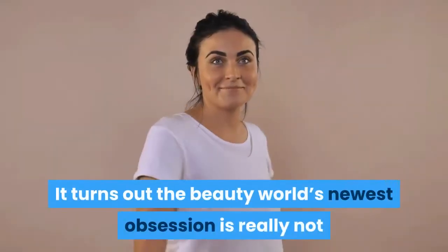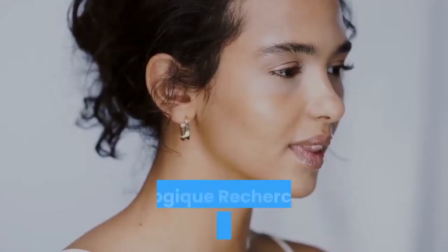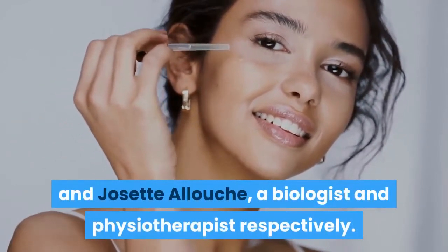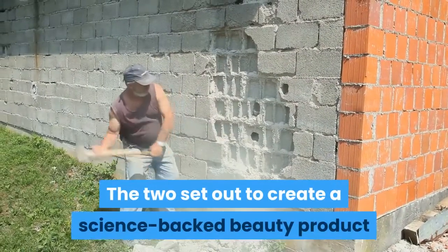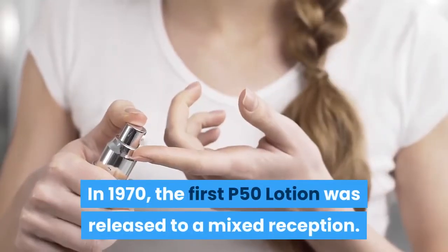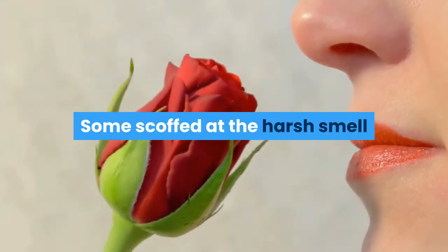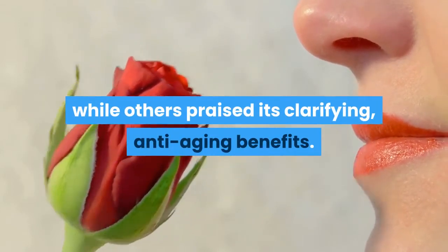It turns out the beauty world's newest obsession is really not that new at all. Biologic Recherche's original P50 lotion was first created 40 years ago in France by Yvonne and Gessette Alouche, a biologist and physiotherapist respectively. The two set out to create a science-backed beauty product that would completely rebuild the surface of the skin. In 1970, the first P50 lotion was released to a mixed reception — some scoffed at the harsh smell while others praised its clarifying, anti-aging benefits.